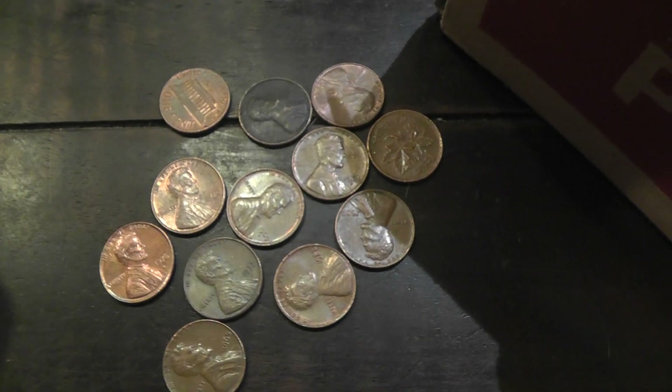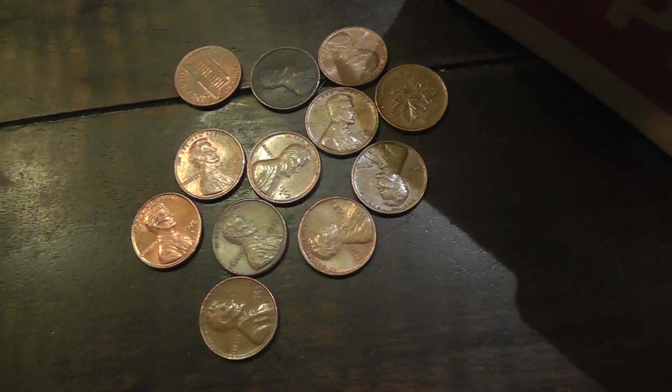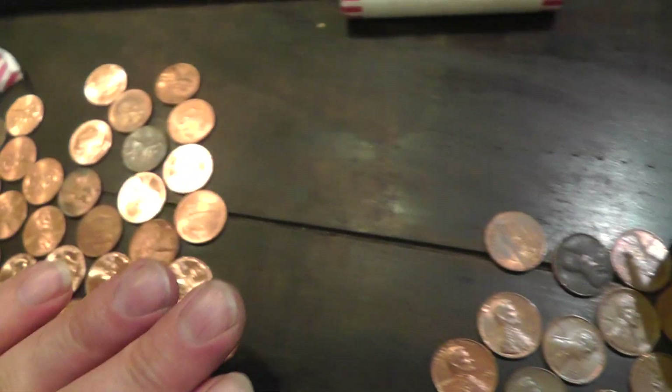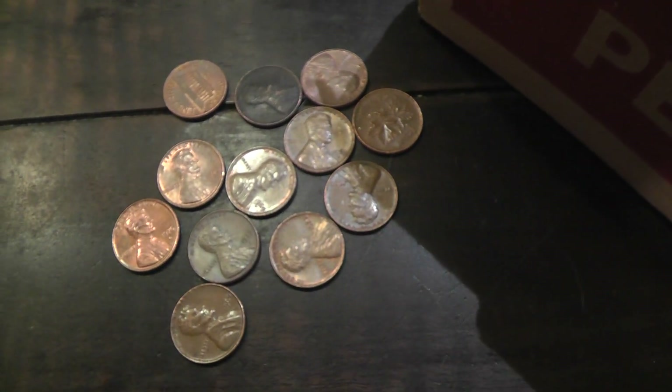Got the roll of pennies for face value and 37.5 cents worth of metal out of it. We'll spend these and save these — not too bad.